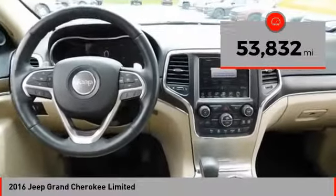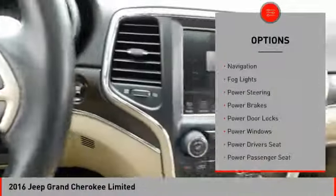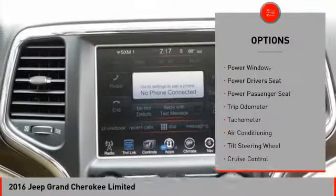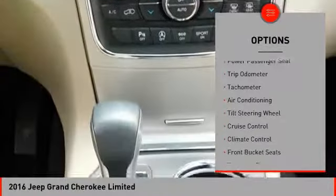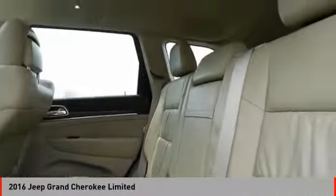This vehicle has less than 55,000 miles. Here are some of this vehicle's great options: power driver's seat, power passenger seat, keyless entry, power sunroof, navigation system, heated seats, air conditioning, alloy wheels, power steering, and cruise control.